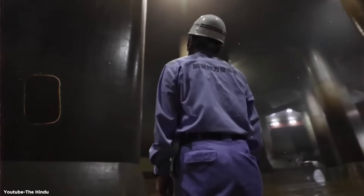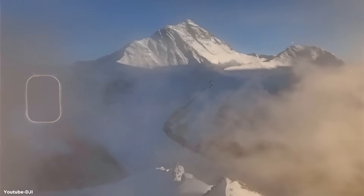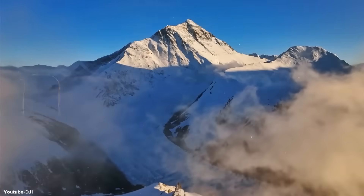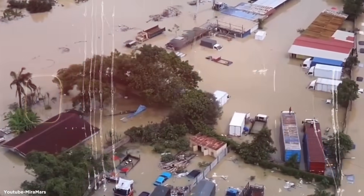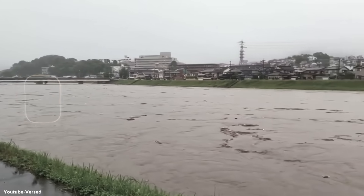You are looking at the world's largest underground flood diversion facility, but calling it large is like calling Mount Everest a hill. Today, I'm here to show you how Japan turned its largest city's greatest weakness into an engineering triumph.